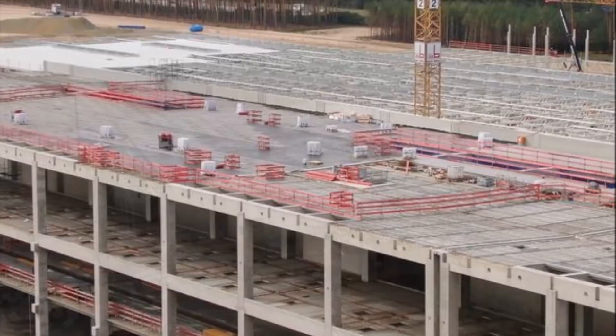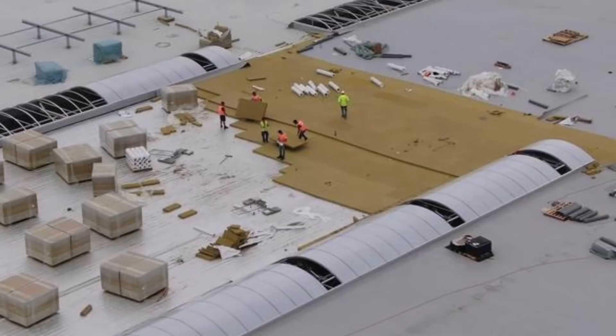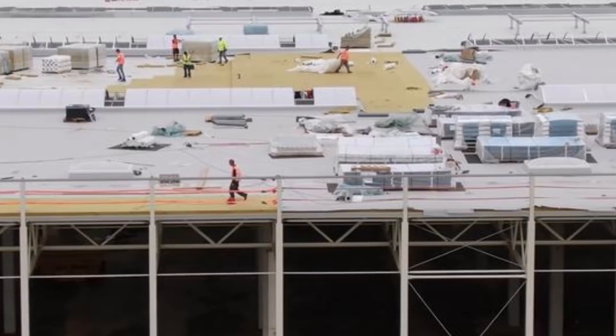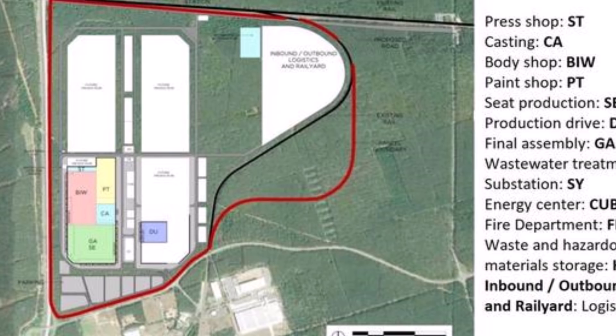Assessing the progress that the Tesla team has made in Grünheide, it can be assumed that the first Model Y made in Germany will roll off the assembly line ahead of schedule. The schedule is sometimes cited as mid-2021, but I think it will be either spring 2021 or early January-February 2021, considering how fast things are progressing at Giga Berlin.